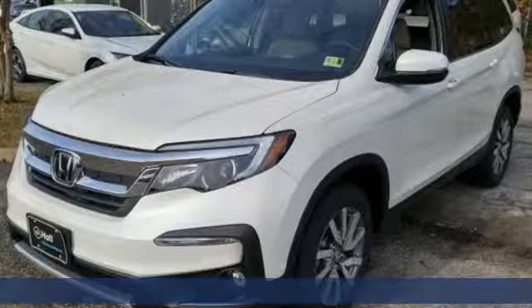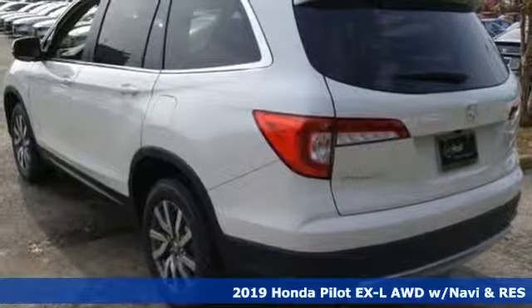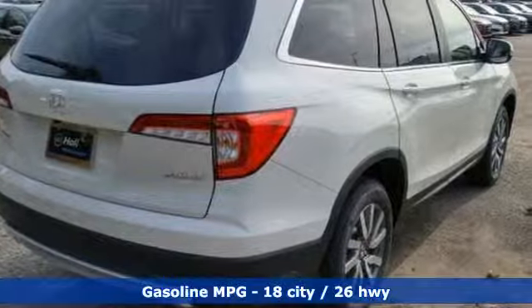Here's the new 2019 Honda Pilot. Premium space, spirited performance, and a healthy dose of fun for everyone makes this the perfect crossover SUV for the entire family.